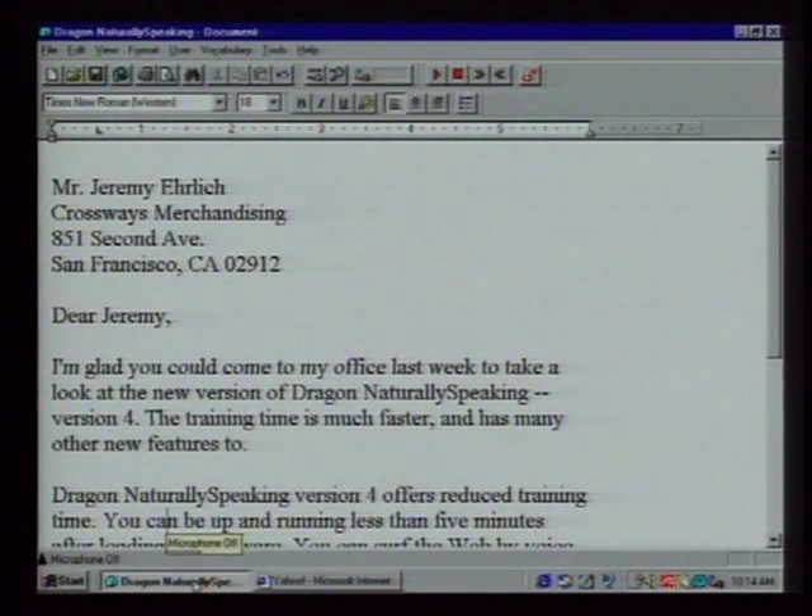That's pretty good. Is this a real demonstration? It is — I write letters like this all day long. There was one error: it had the wrong kind of 'to' in there. How often does that happen, and how easy is it to correct? The program is generally in the mid-90% accuracy range — maybe 95%. There are errors to correct, and small words like 'to' and 'two' are the most common type.